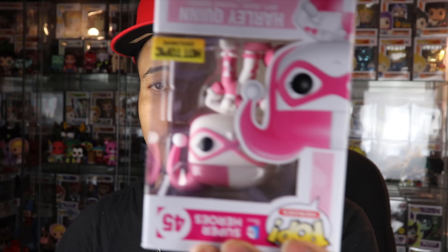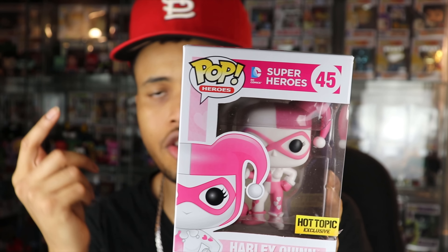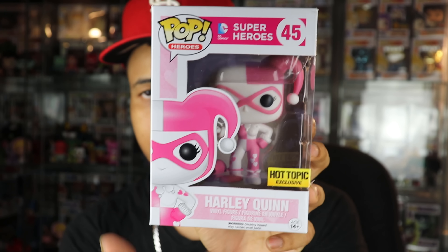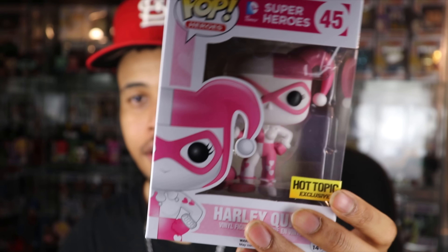One final pop in box one — number four. We have the pink and white Harley Quinn. This is not the diamond exclusive; it looks like it's from 2015, so that's a vaulted pop. You can see that Hot Topic exclusive sticker right there. I'm not a huge DC fan, and when I do collect DC pops I prefer the regular costume, so I'm not sure the pink one will stick around. Let me check what she's going for.